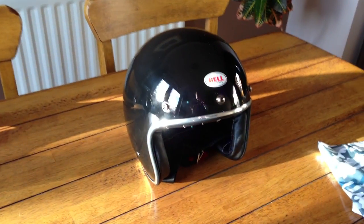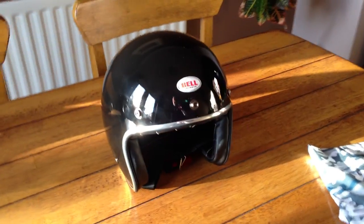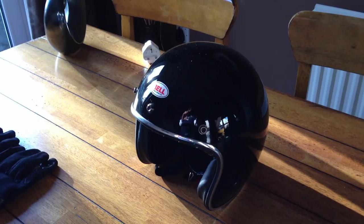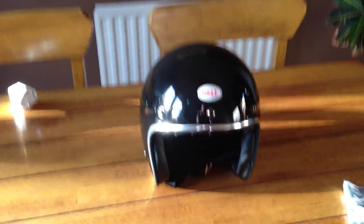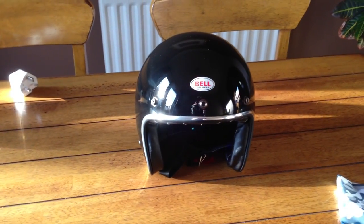I got mine from Motorcycle Mamas on the internet. It's about 130 quid and it is a really nice, great finished helmet that just looks good — not really bulbous on your head. Now I want to share with you a couple of other purchases to go with your summer cruising look with the open face helmet.